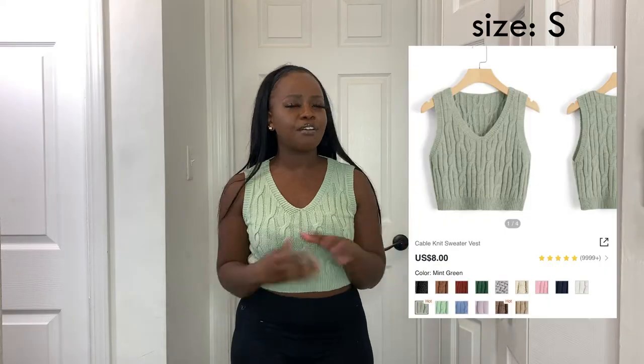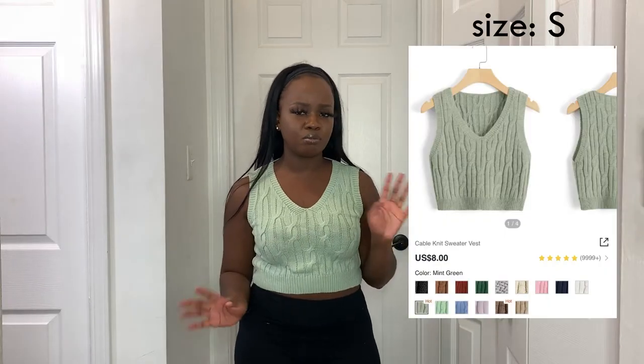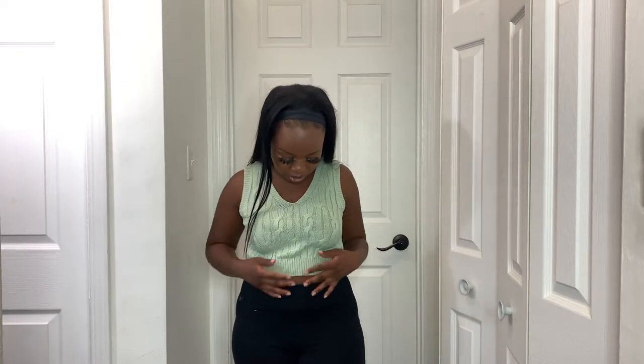I got a sweater vest that I thought would be more oversized, but it's definitely not — it's very cropped and tight-fitting. I still think it's cute so I'm going to keep it. I really was hoping to wear it with sweatpants for that oversized look. I might return it but it was like five bucks, and I really love the color — it's a mint green.